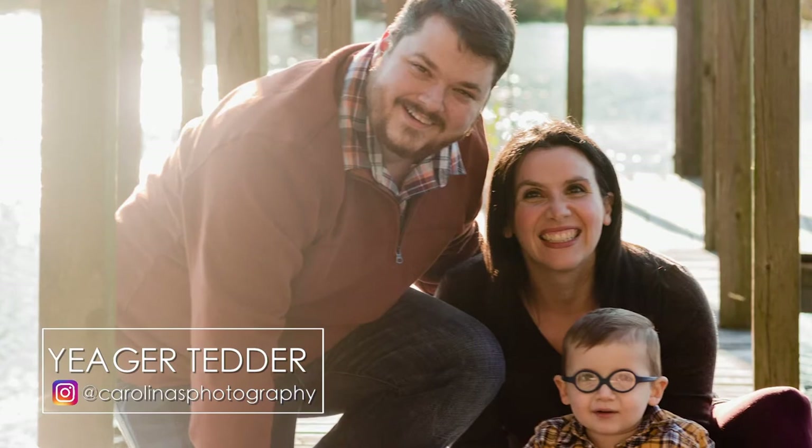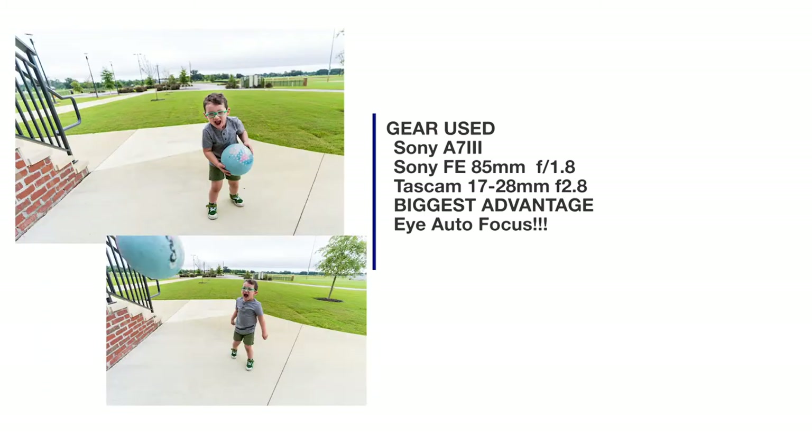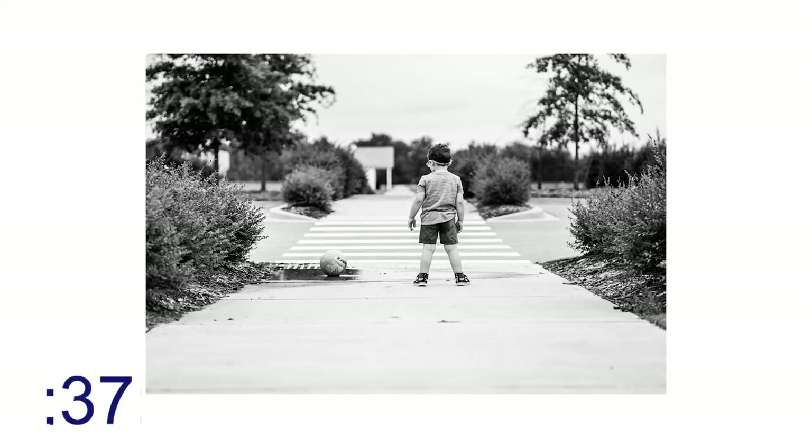I'm photographing the returning guest's family. My strategy with this shoot was to do more of a lifestyle shoot, so I used the Sony 873 because it has fast autofocus — that way I can hang back and let moments happen naturally.